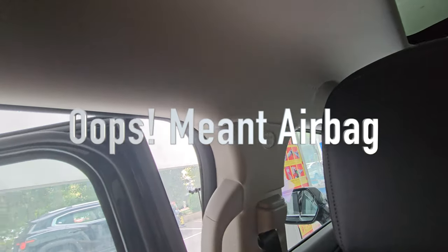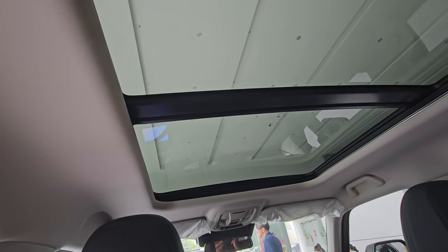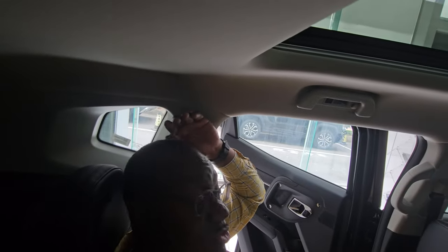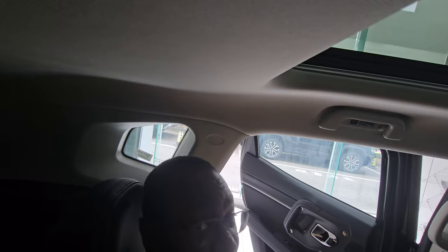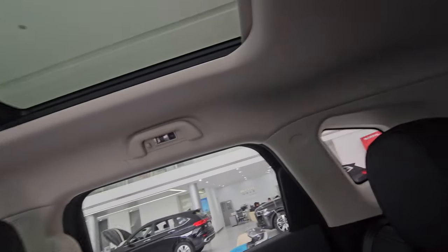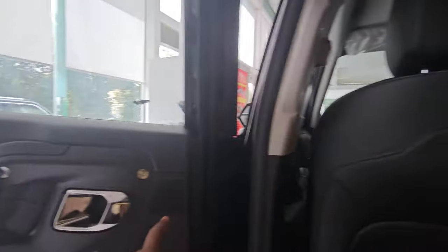There's a grab handle for easy entry and exit, and ABS trim on the C-pillar. The panoramic sunroof runs from front to rear — really impressive. As a 180cm person I have about two fists of headroom. The sunroof has blinds you can close and it also opens fully for fresh air and light. There are speaker grills throughout.